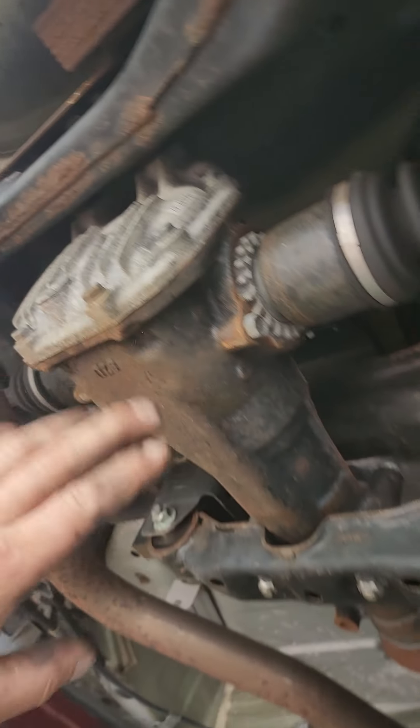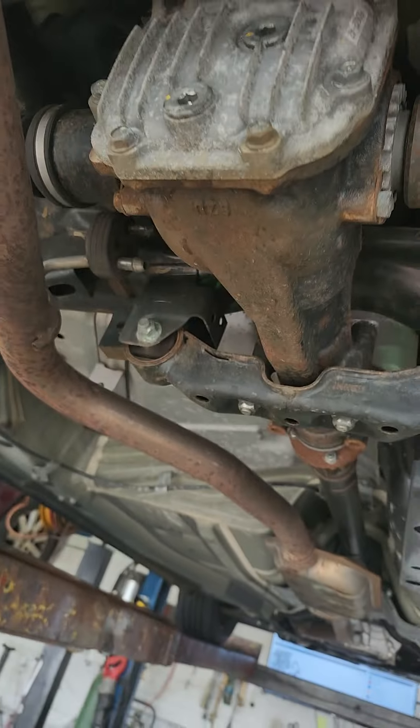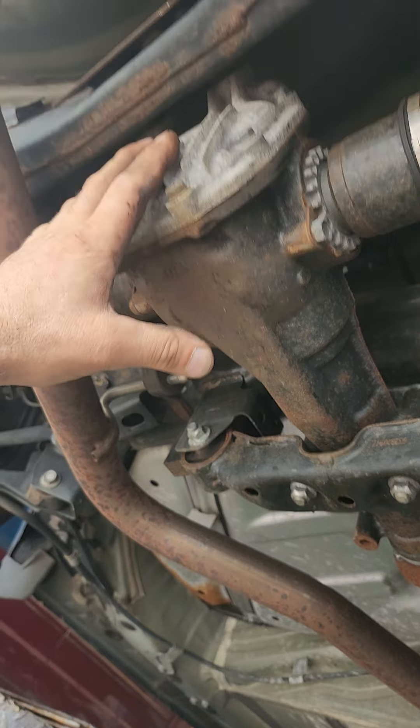Look how small it is. What do you think this costs to have this replaced with a new one? It has to be every bit of $1,500 to $2,000 at the dealership. A used one, you're going to get the same thing — unmaintained.